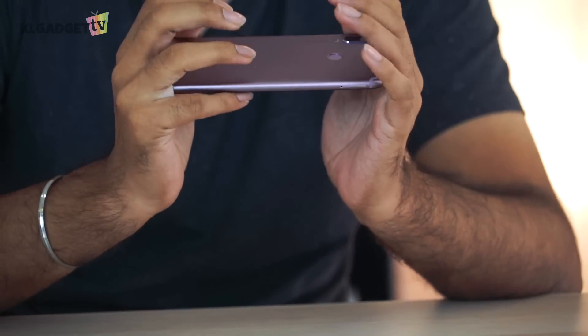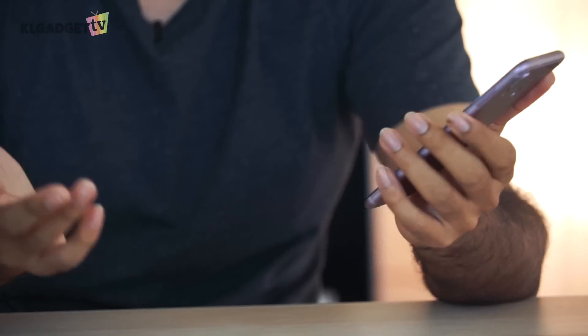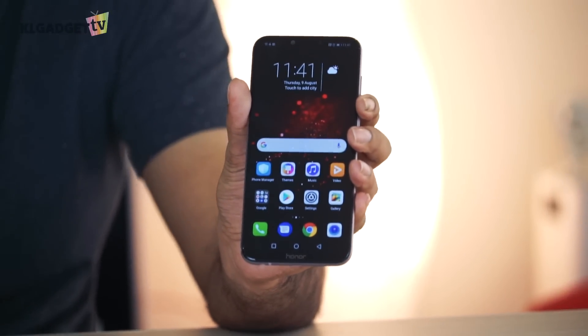Overall, the feel of the phone is just nice. The full aluminium body gives it a very premium look, and I really like aluminium over glass — it gives you a bit more protection. The price of the phone is really amazing: RM1,249 for a Kirin 970, 4GB of RAM, and 64GB of storage. I think this is a very solid phone to compete with a lot of other manufacturers out there.